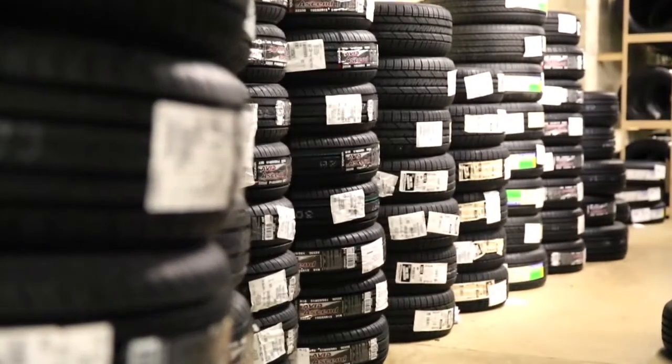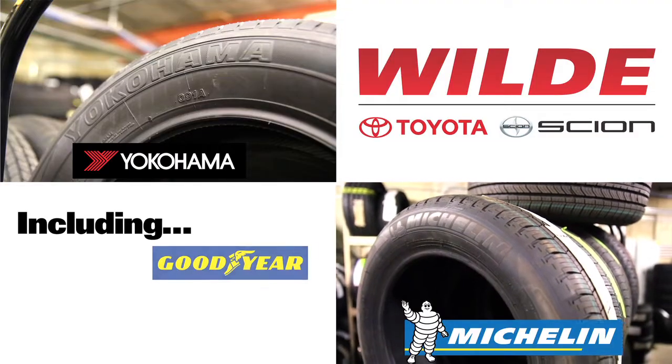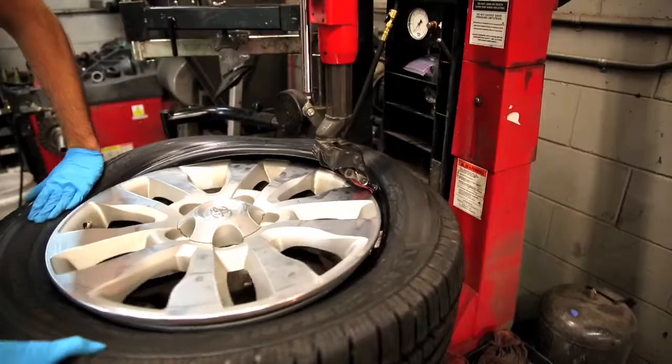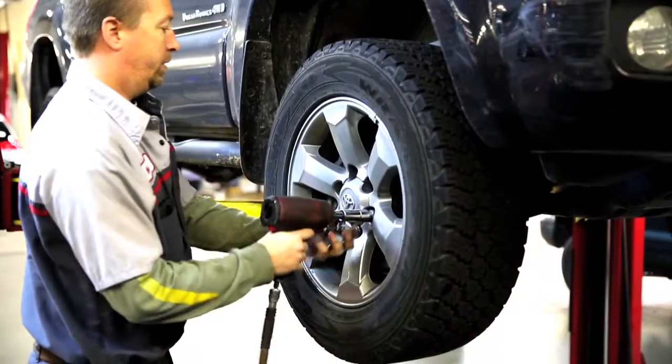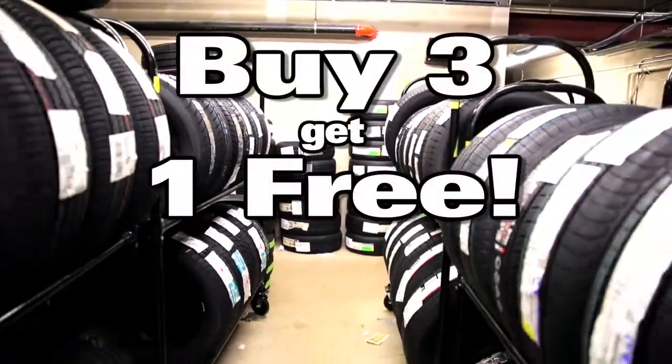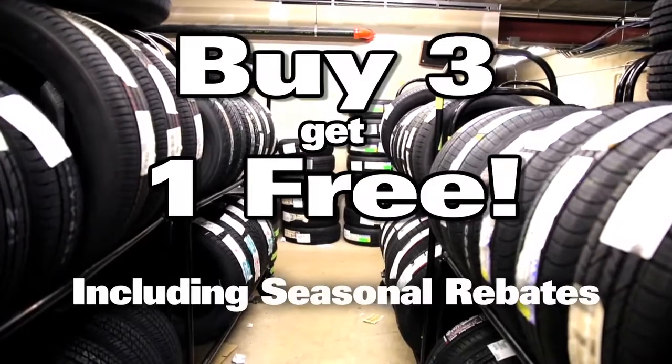Need tires? Wild Toyota is the number one ranked tire dealer in Wisconsin. We carry all major brands at competitive prices. We can suggest the tire that best suits your needs and have it installed by one of our factory trained technicians in about an hour. We save our customers money with promotions such as buy three get one free and seasonal manufacturer rebates.